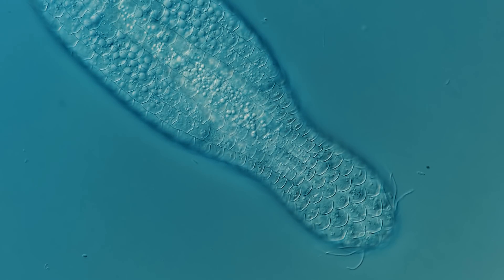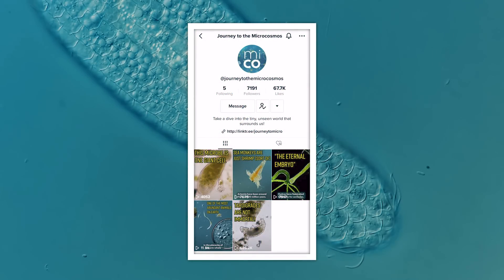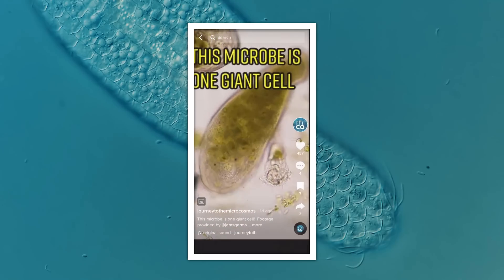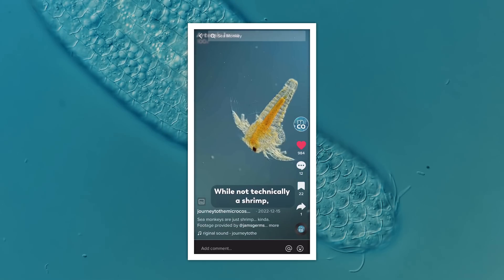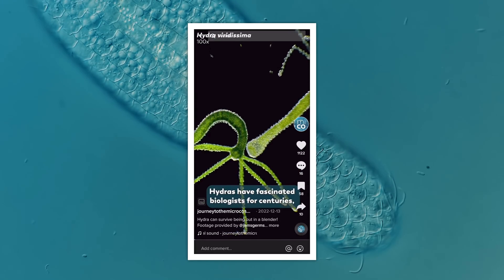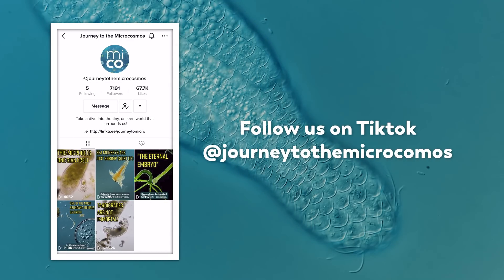We wanted to let you know, here at the top of today's episode, that Journey to the Microcosmos is now on TikTok. You can think of our TikToks like the fun-sized candy bar of Microcosmos. You will still find all of your full-length, full-sized Microcosmos here on YouTube, but if you're looking for a quick little Microcosmos snack, you can check us out on TikTok, where we are at Journey to the Microcosmos.